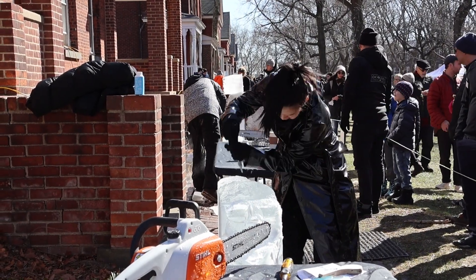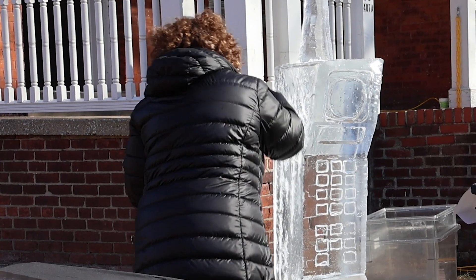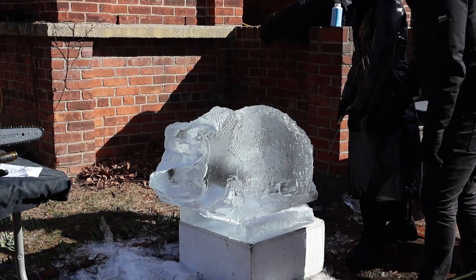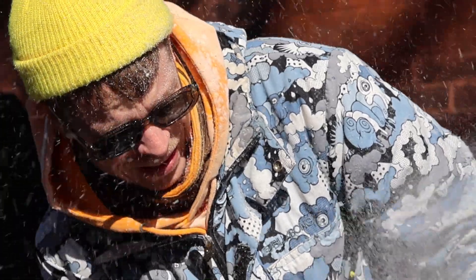Artists are transforming blocks of ice into a waving hand, a retro brick phone, a stretching dog — you name it. The winner will not only walk away with an ice-cold trophy, but $2,000.